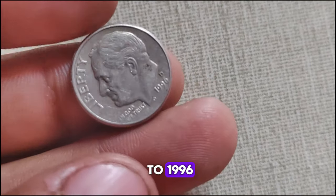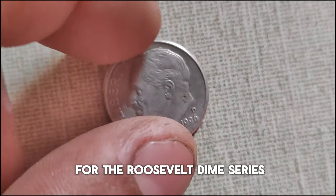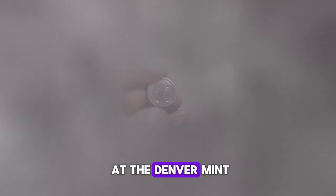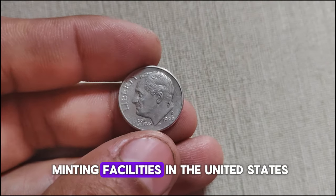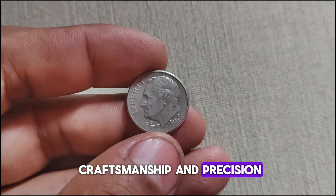Let's fast forward to 1996. This particular year marked an important milestone for the Roosevelt dime series. The 1996 D-Mint Mark dime was struck at the Denver Mint, one of the oldest minting facilities in the United States, renowned for its quality craftsmanship and precision.